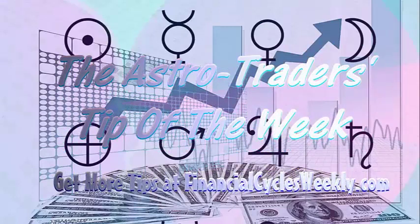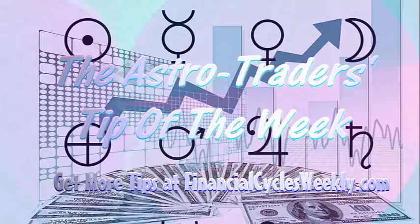That's our AstroTrader's Video Tip of the Week. For more tips, subscribe today and go to FinancialCyclesWeekly.com. Thank you.